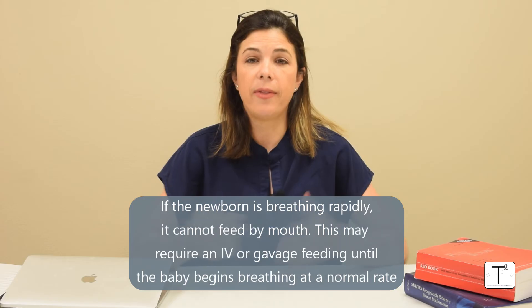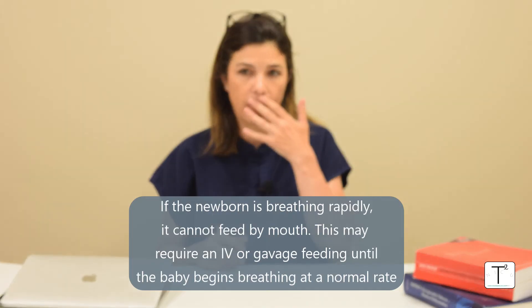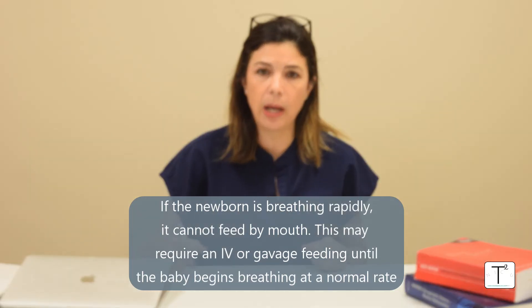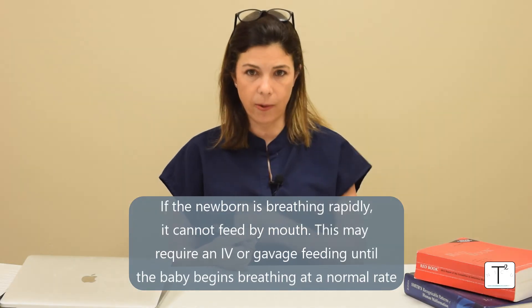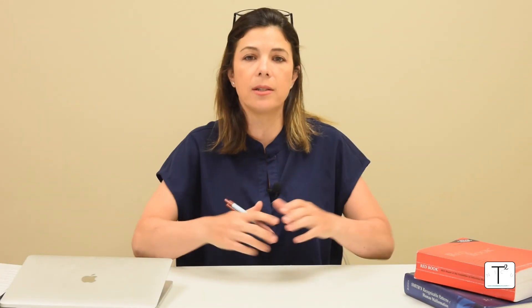If it lasts longer than three to four days, it's probably not TTN — it might be a pneumonia or something else going on. Obviously, if the baby's breathing very rapidly, it can't really take a bottle or breastfeed by mouth, so we may have to put an IV in the baby and give some sugar water, or the baby might need some gavage feeds, just until it starts breathing a little bit slower and the baby can start feeding orally.